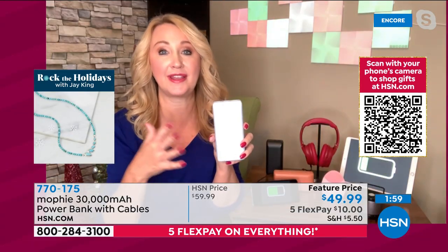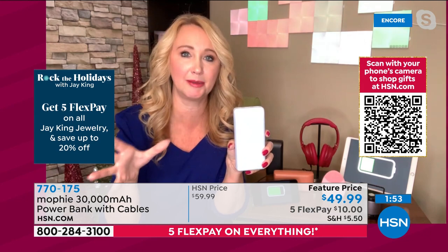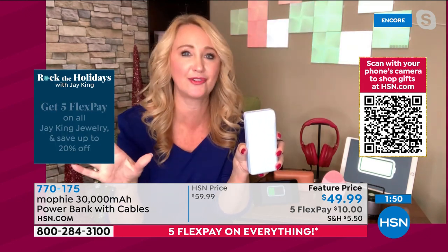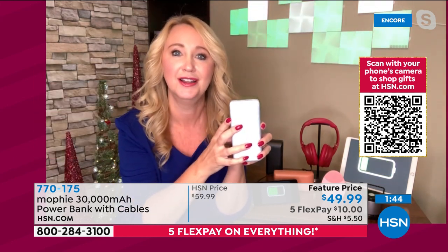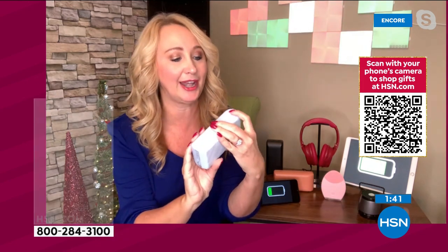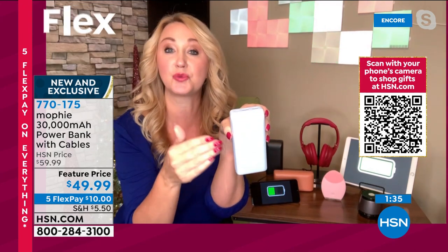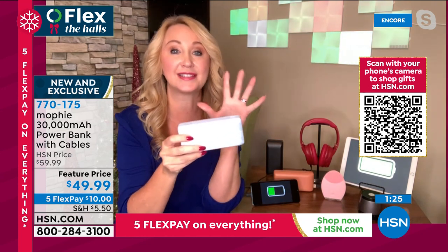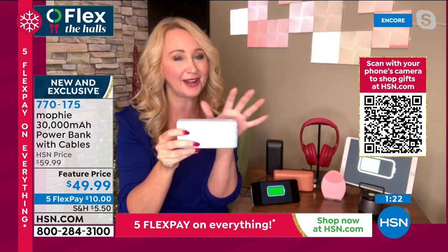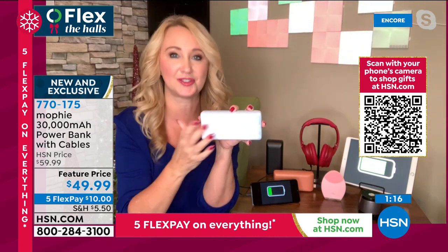30,000 milliamps is going to do a lot for your devices. It has a gas gauge on the side — four little dots — so you can see the charge level; once those diminish, just plug the Mophie in. We include that cable, plus all three cables are included. This is smart charge technology so it's not going to fry your device. This is a high-end brand you can trust — you don't want one of those devices that might do harm to your expensive phones or tablets.